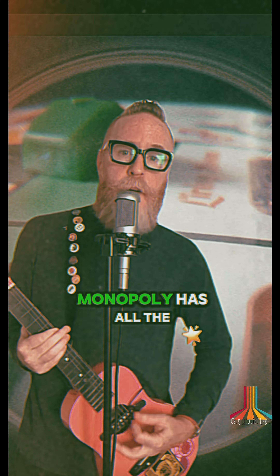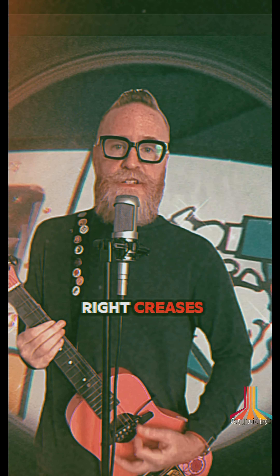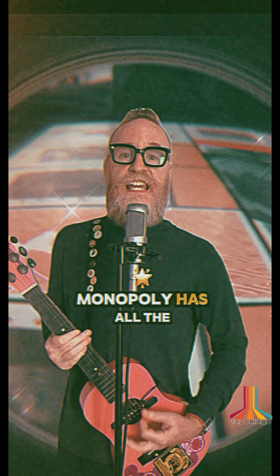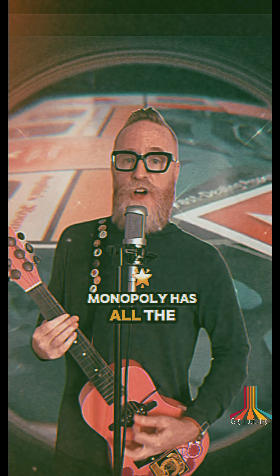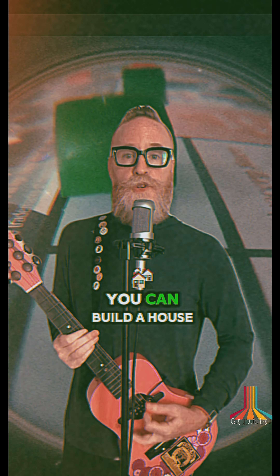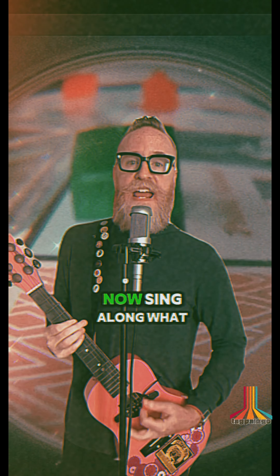Monopoly has all the right pieces, Monopoly has all the right creases. You can fold it up, put it in a box. You can play along, you can be a fox — now sing along. Monopoly has all the right pieces, Monopoly has all the right creases. You can take a chance, you can ride the train train train, you can build a house, stay out of the rain — now sing along.